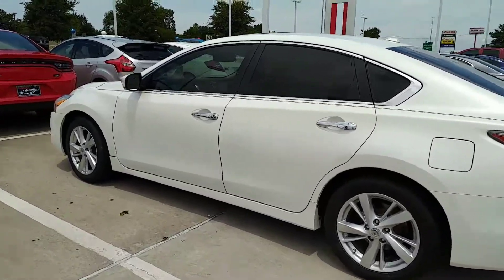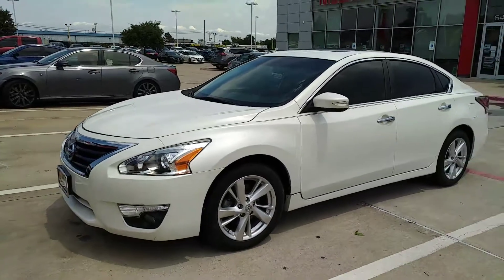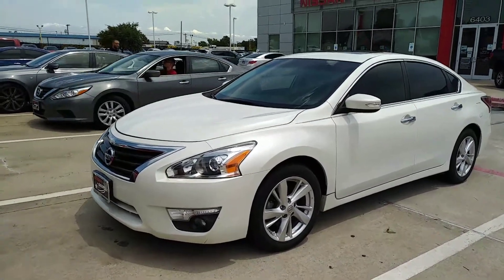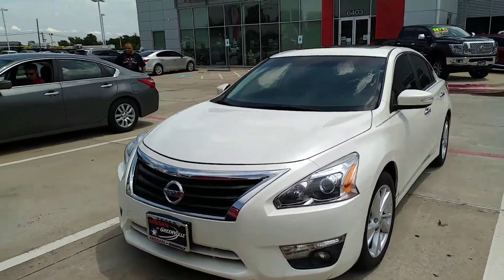Good tread, keyless entry, remote start — can't say enough about it. Aggressively priced, and I think it's only got 54,000 miles.